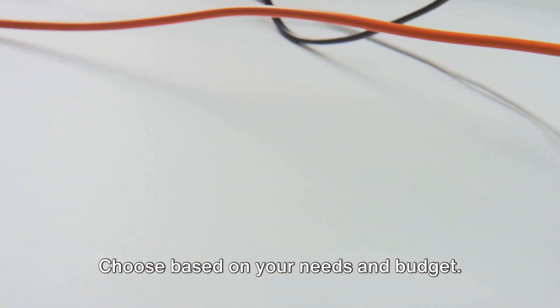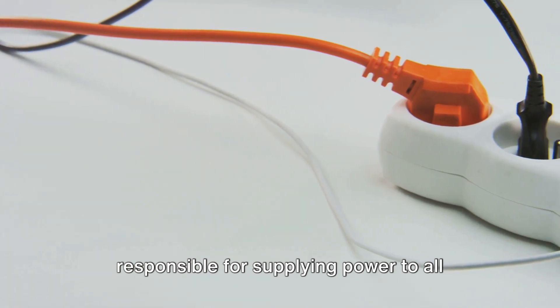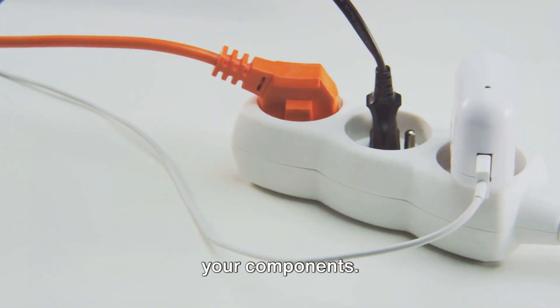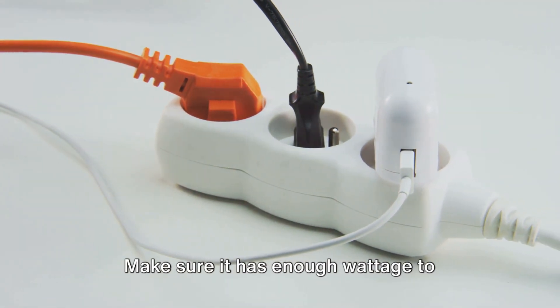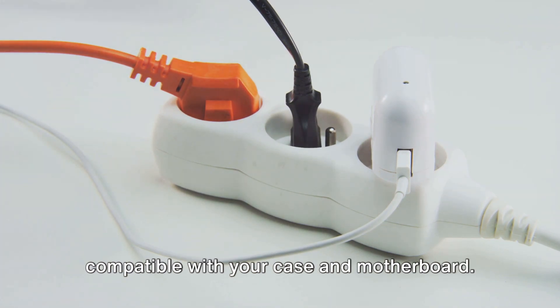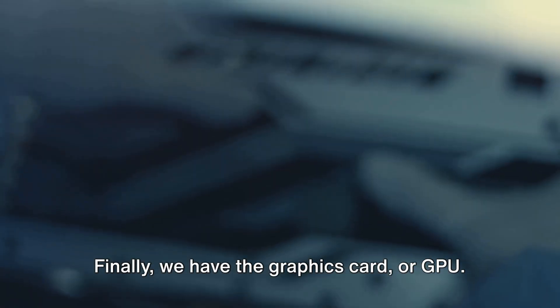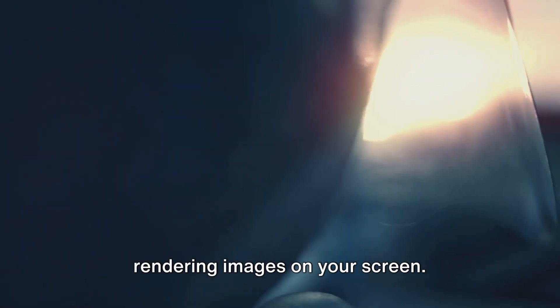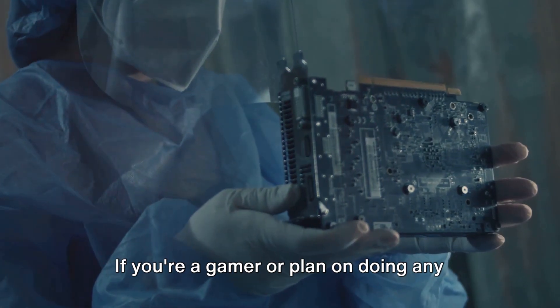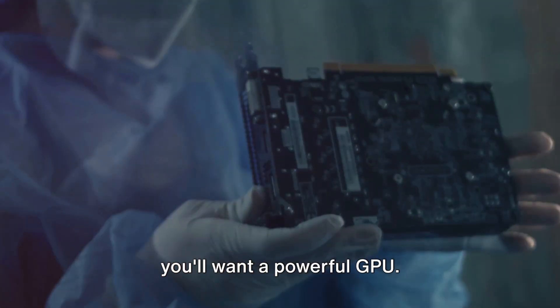The power supply unit, or PSU, is responsible for supplying power to all your components. Make sure it has enough wattage to support all your components and that it's compatible with your case and motherboard. Finally, we have the graphics card, or GPU. This component is responsible for rendering images on your screen. If you're a gamer or plan on doing any kind of video editing or 3D modeling, you'll want a powerful GPU.